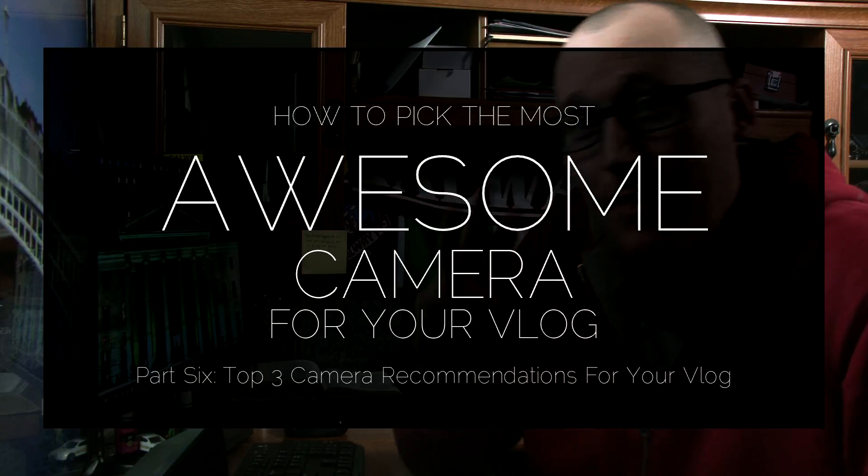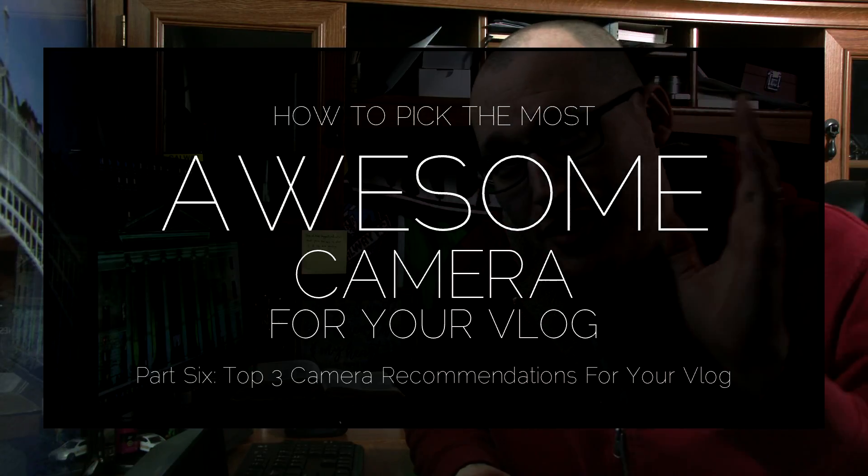Hey! Thanks so much for checking out my top three awesome camera recommendations for your vlog, which could be your YouTube channel, your website, videos for your social media pages, or any other online video series that you're looking to make.